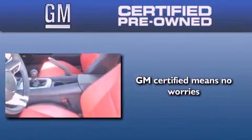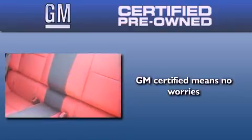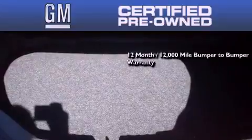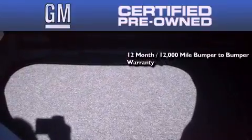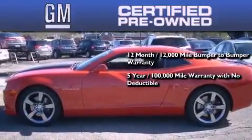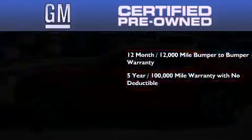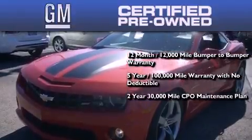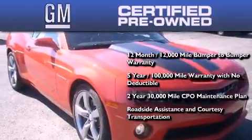GM certified used vehicles can deliver more satisfaction and certainty than ordinary used vehicles. GM certified means you get a 12 month, 12,000 mile bumper-to-bumper warranty, a 5 year, 100,000 mile powertrain limited warranty with no deductible, a strict factory-set 117-point inspection, plus roadside assistance and courtesy transportation.